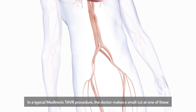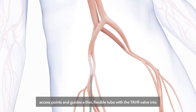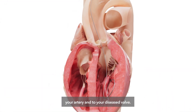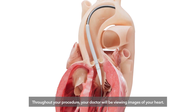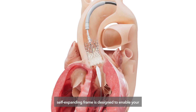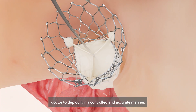In a typical Medtronic TAVR procedure, the doctor makes a small cut at one of these access points and guides a thin, flexible tube with the TAVR valve into your artery and to your diseased valve. Throughout your procedure, your doctor will be viewing images of your heart. The Medtronic TAVR heart valve will be placed in your diseased valve, and the self-expanding frame is designed to enable your doctor to deploy it in a controlled and accurate manner.